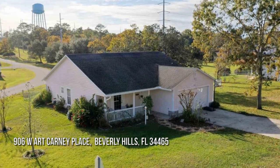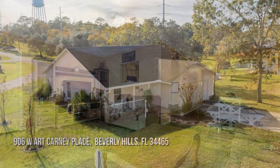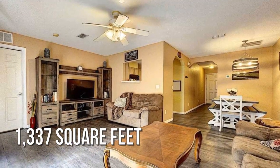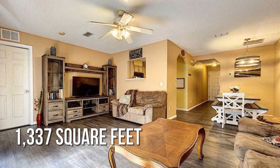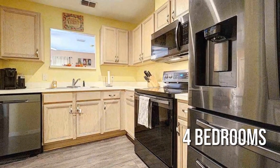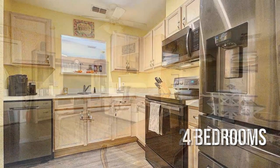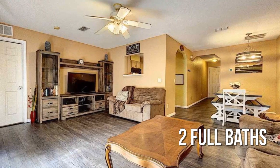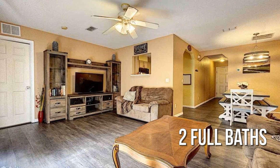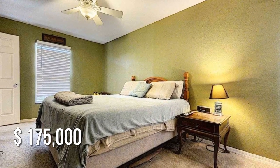Searching for the perfect home? This lovely property offers over 1,300 square feet of living space, featuring four bedrooms with two full bathrooms. This property is currently listed for under $180,000.